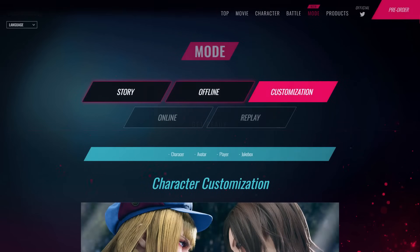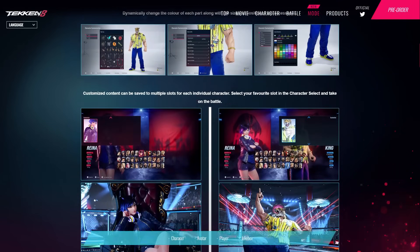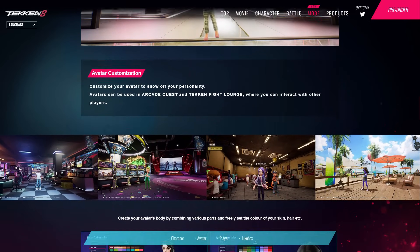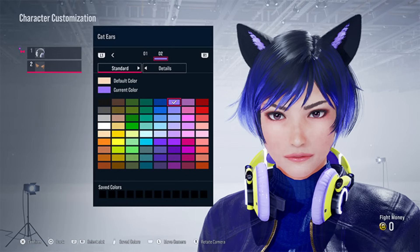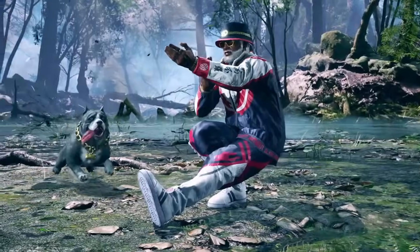I decided to explore it and I was not disappointed because I saw these really cool images of Reina and King being customized. You can let me know in the comments if you've seen these images already, but this is new to me. The first image shows Reina being customized with headphones and ears. I can guarantee that the ears are going to be a popular accessory, and they look a little bigger than the ones we saw on Nina in that first trailer showing off character customization.